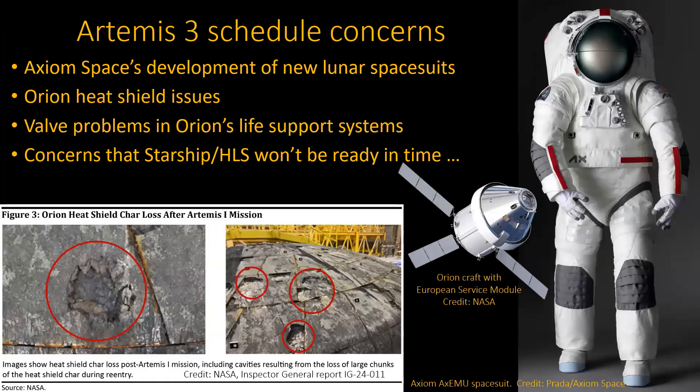There are scheduling concerns on Artemis III. One of them is spacesuits — Axiom, right here in Houston — there have been concerns about whether they'll have new ones ready in time. The second concern is the Orion heat shields, which still need a better solution. There have also been valve problems with the life support systems, though that one is not considered as big a worry.